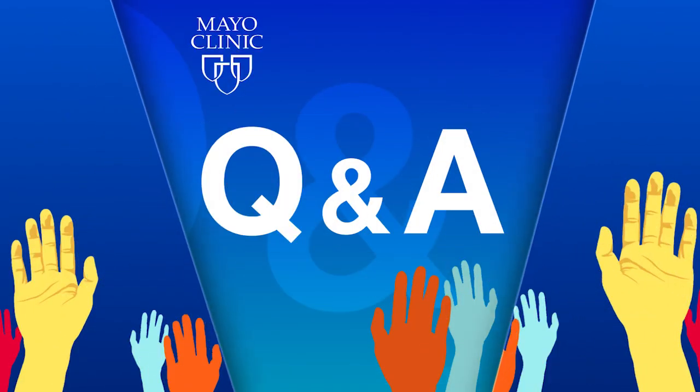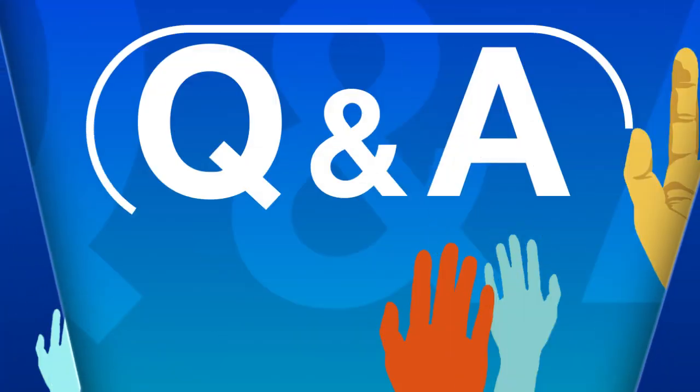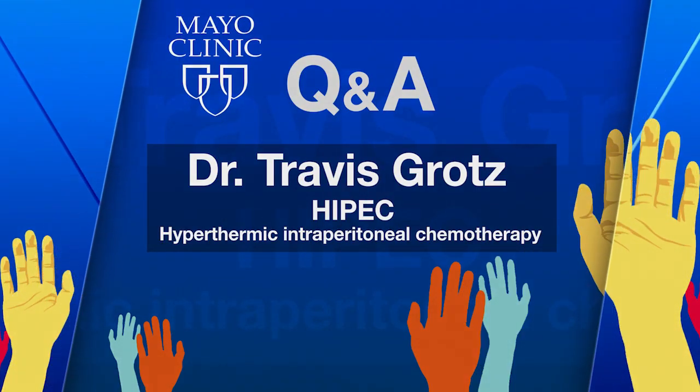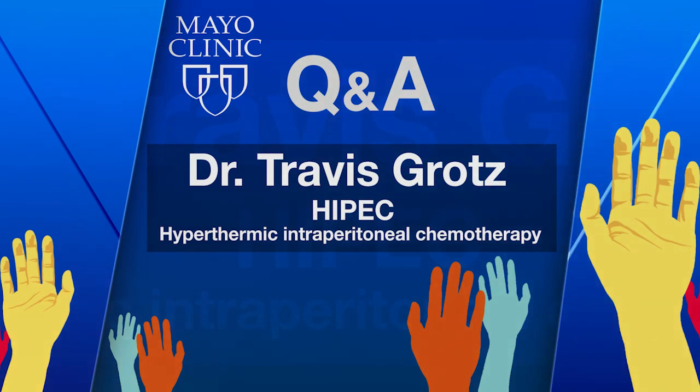HIPEC, or hyperthermic intraperitoneal chemotherapy, is used for many patients with advanced abdominal cancers. It's an alternative to traditional chemotherapy or radiation therapy. HIPEC is placed directly in contact with the tumors to kill cancer cells that may remain after surgery. And since this type of chemotherapy doesn't go throughout the body, higher doses of the drugs can be used.